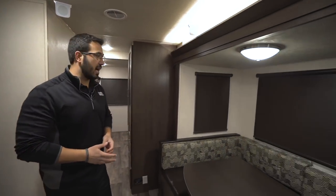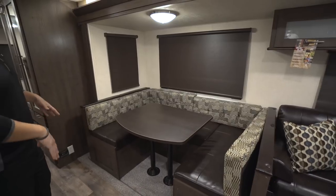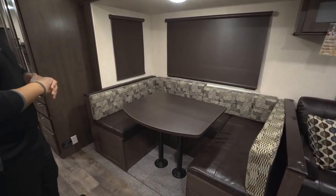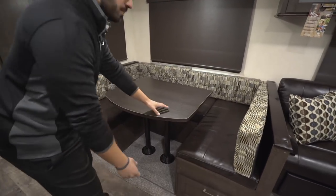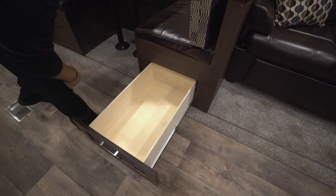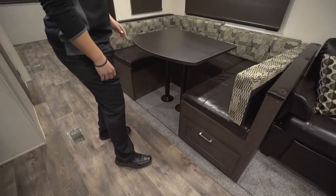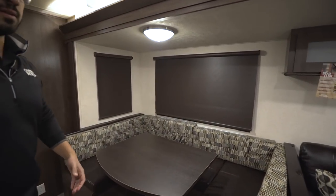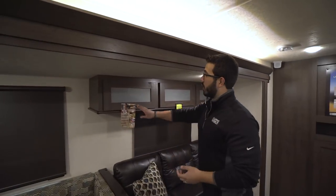Right across the way is the super slide with a large U-shaped dinette — plenty of room for everyone to sit, have a meal, or play a game together. It also drops down into a bed large enough for two adults to comfortably sleep in. On one side you have a large pull-out drawer for easy-access storage. The windows have roller shades — upgraded shades, nicer than what you generally get in a lot of bunk models.